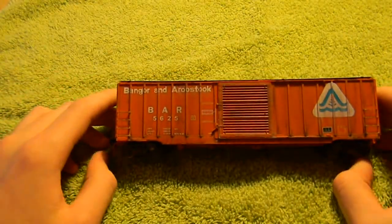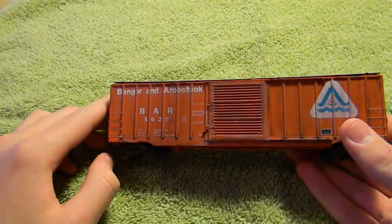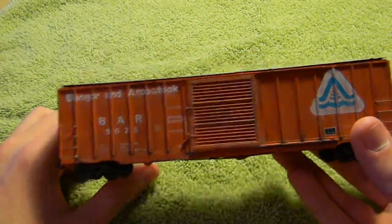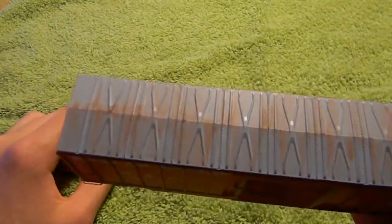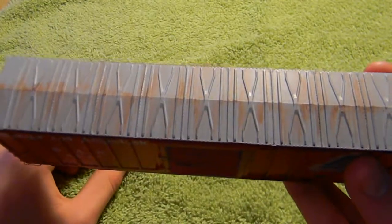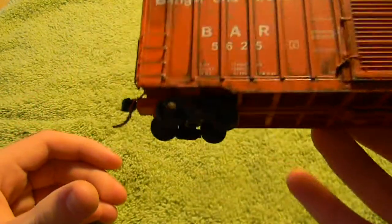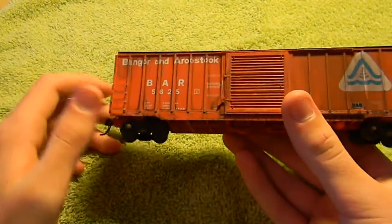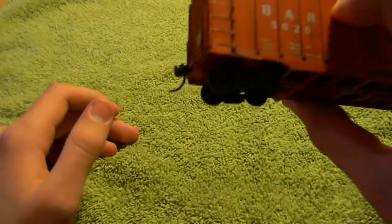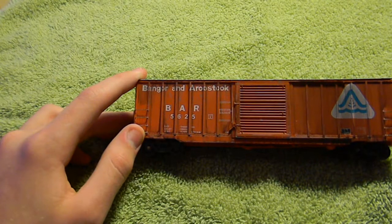Here's a Bangor and Aroostook 50-foot Berwick boxcar by Branchline Trains. You guys will probably remember this from the previous for-sale video — it never sold. Very nice car, nothing really wrong with it. It has weathering on top with a faded roof and black streaks on the sides. The trucks and wheels are very nicely weathered, as are the whisker couplers. It has air hoses and stuff like that. This can be sold for $16.